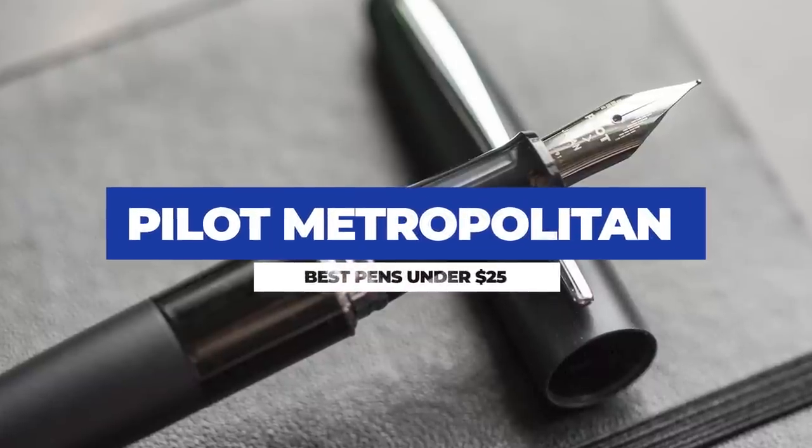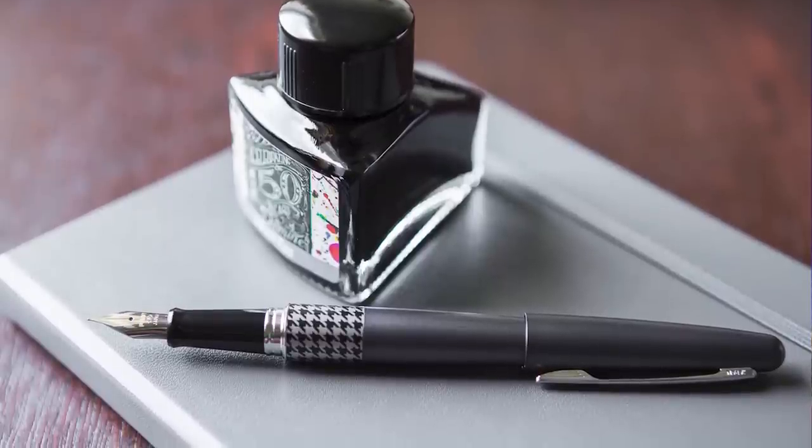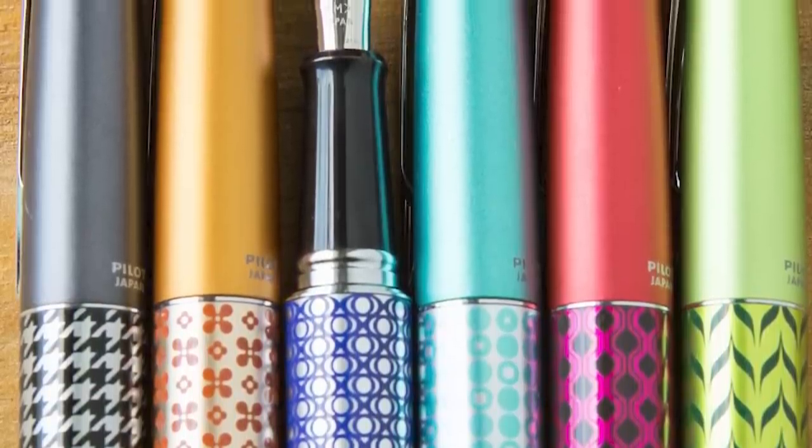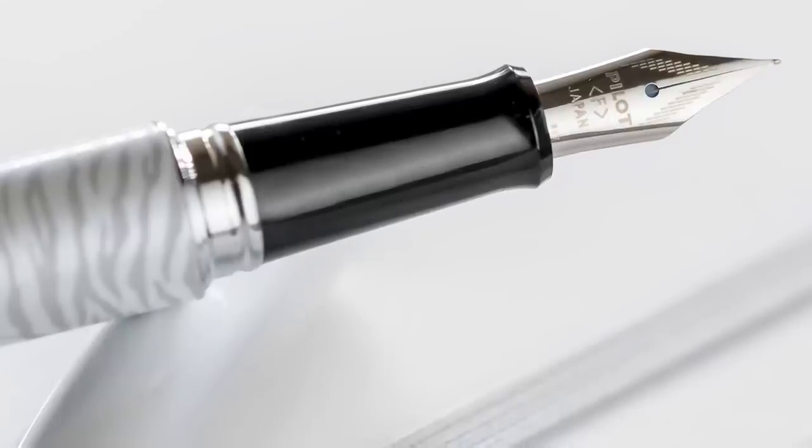Of course we have to mention the Pilot Metropolitan. This is one of the most popular pens in the industry and is responsible for introducing many fountain pen fans to the hobby — this might have been your first pen. The Metro delivers the same writing experience as the Kakuno, which is great, but has a coated brass body with a streamlined profile, so it's going to appeal to a wider variety of preferences as opposed to the clunky funkiness of the Kakuno. It feels very solid, especially for a pen in the $20 range. Another benefit is that while it may not have a smiley face nib, it does come with a converter so you can get started with bottled ink right away without needing to drop a few more dollars on one.